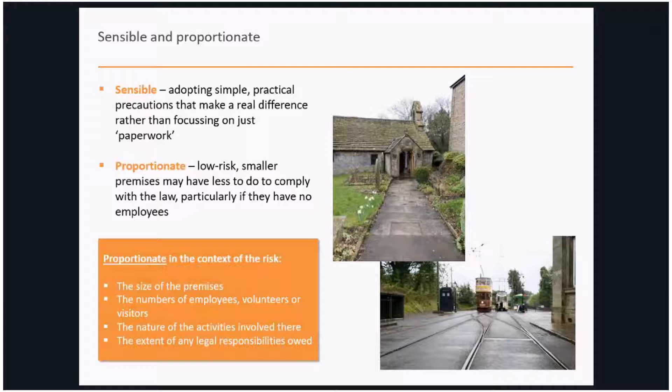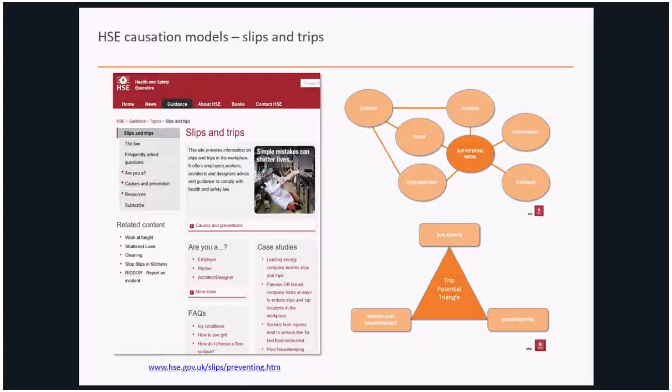Many heritage properties are now diversifying into events, which introduces a number of differing hazards particularly from a slip and trip point of view. It's also important to understand what health and safety responsibilities you have. Consider a local parish church — a lower-risk environment visited occasionally — compared to a living museum with transport attractions. The considerations are very different, so that proportionate message is key before we look closely at inspection and maintenance.